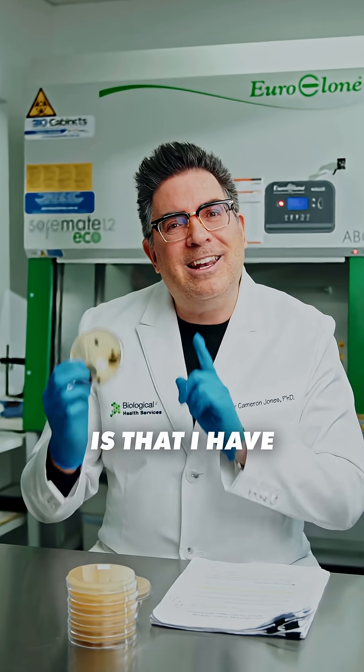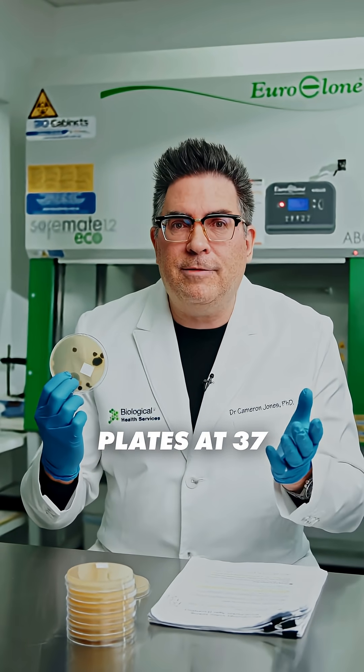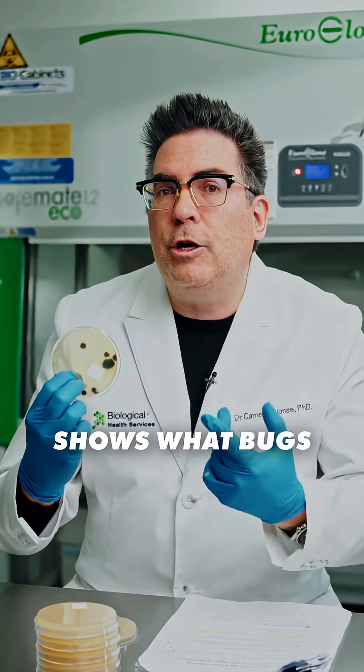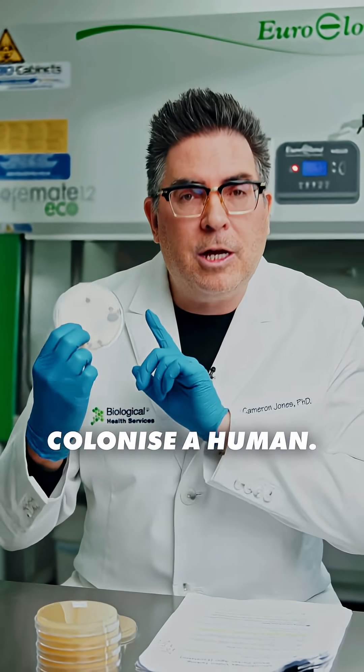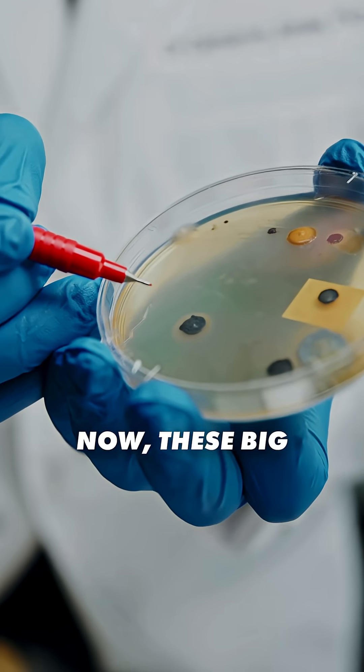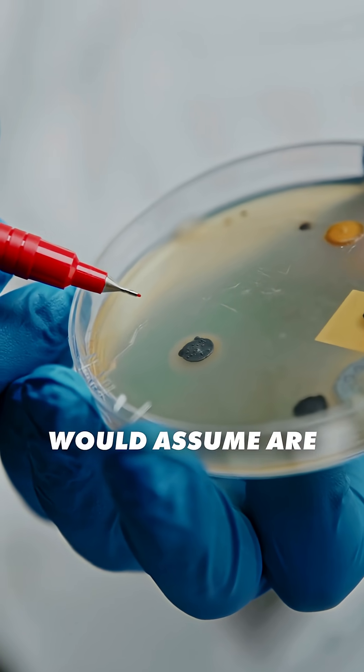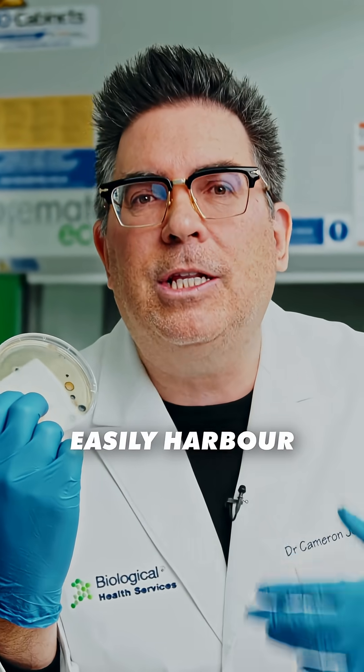The thing with this experiment is that I have incubated the plates at 37 degrees Celsius, which is close to body temperature, meaning this shows what bugs can actually colonize a human. These big black shiny colonies reveal that even surfaces that we would assume are regularly cleaned easily harbour these pathogens and they're easy to pick up.